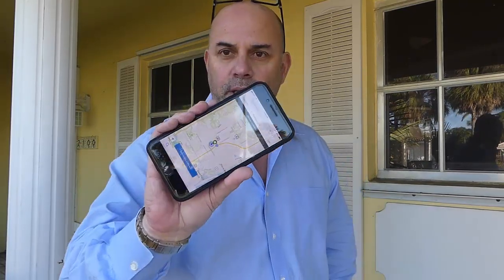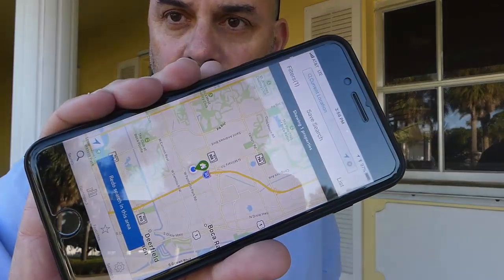Hey guys, check this out, right? So I'm driving around Boca Raton, Florida, which is where I live, and I got this app over here on the phone, and I'll zoom in so you can see — hopefully you can see that on your screen.